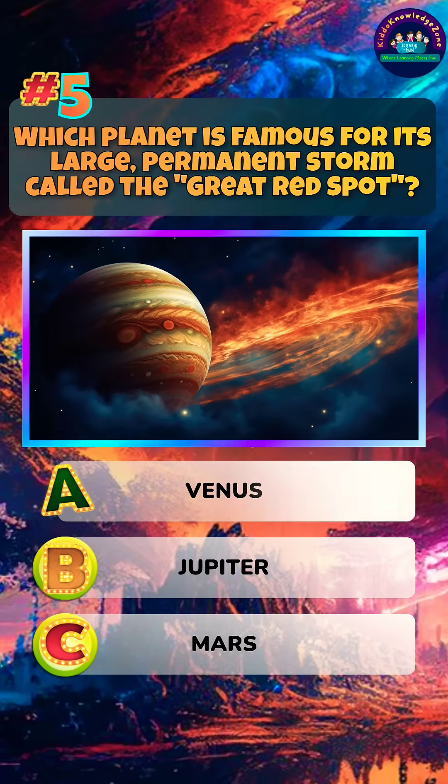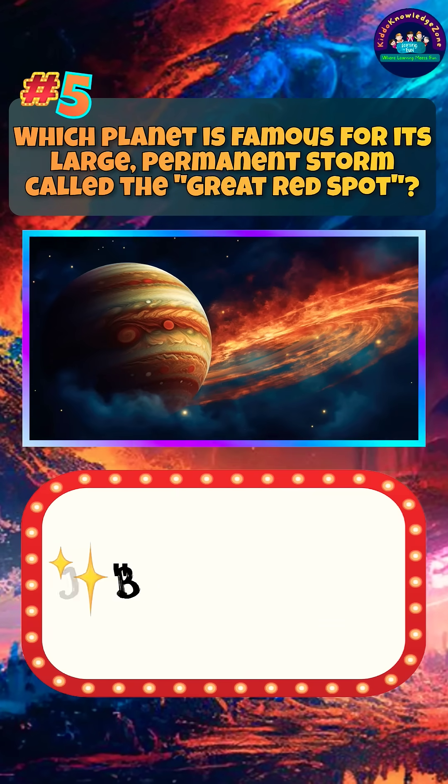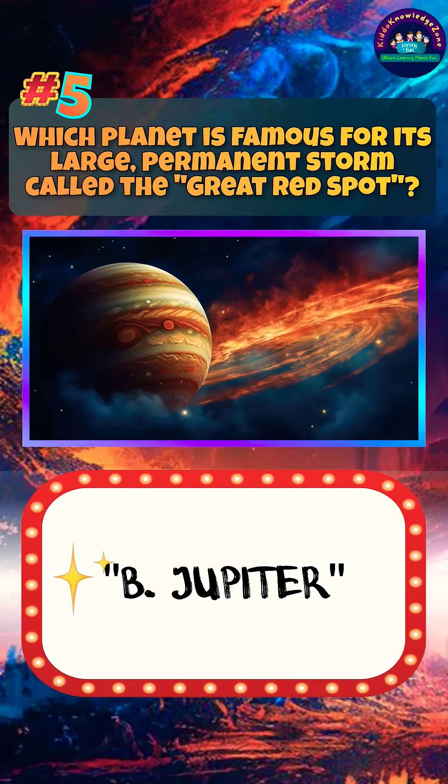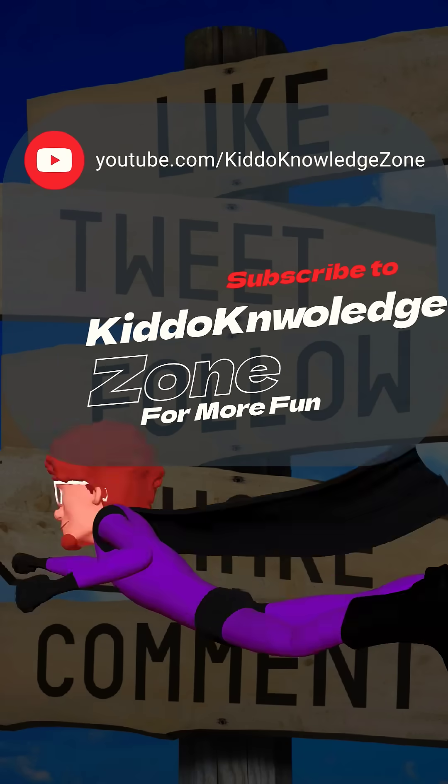Which planet is famous for its large permanent storm called the Great Red Spot? Answer. Follow Kiddo Knowledge Zone for more such fun. See you soon.